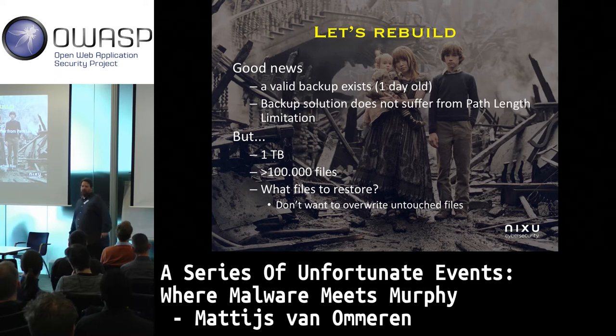Ransomware usually encrypts your Word documents, your Excel files, your family photos, etc. In this case we're talking about the department file share, so other people are relying on it as well — people are very stressed out.